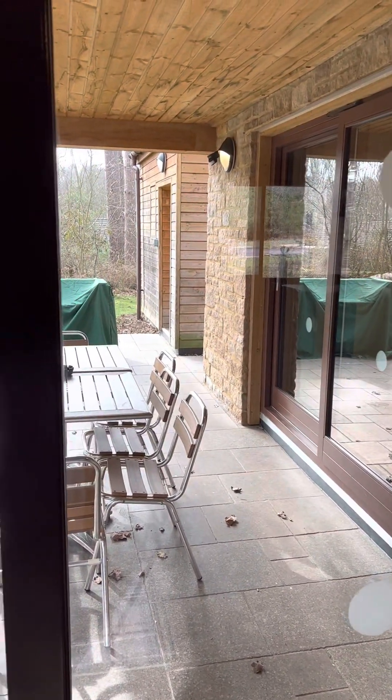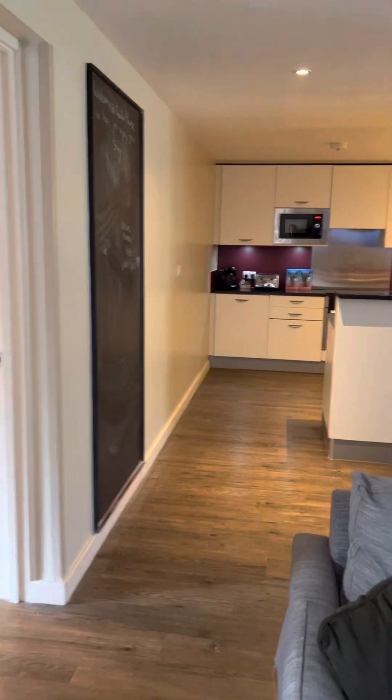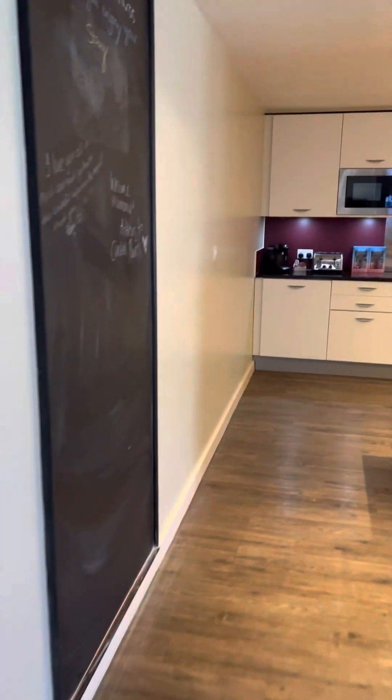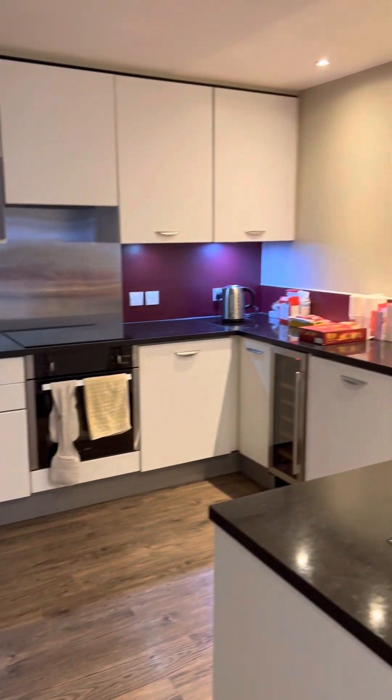And just down the bottom there, you'll see another block which is a lovely little sauna, which we haven't tried yet but we're planning on. And then we've got the kitchen area, which is amazing.